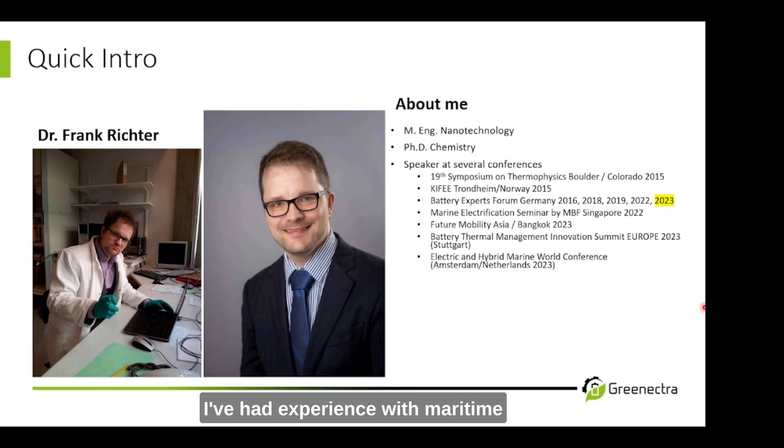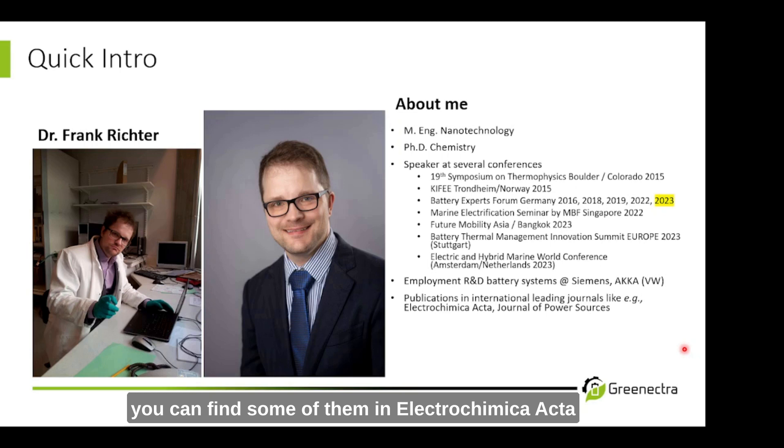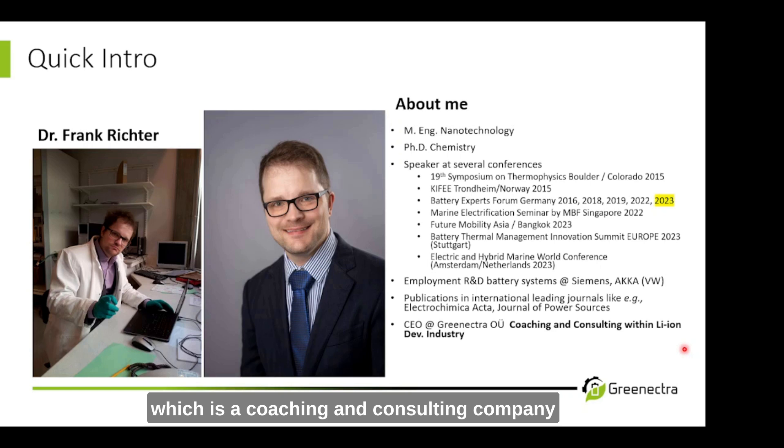I have experience with maritime and with automotive battery development. I worked within maritime with Siemens in Trondheim, and I worked in automotive with ACA, mainly with Volkswagen. If you want to have a look at my publications, you can find some of them in Electrochimica Acta and the Journal of Power Sources. Today I'm talking to you as the CEO of Green Actra, which is a coaching and consulting company within the lithium-ion battery development industry, based in beautiful Tallinn, Estonia.